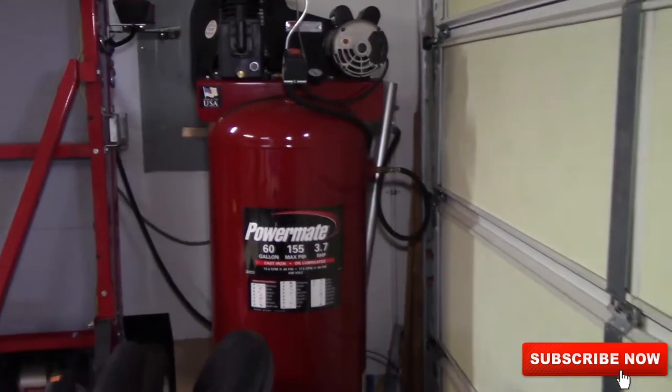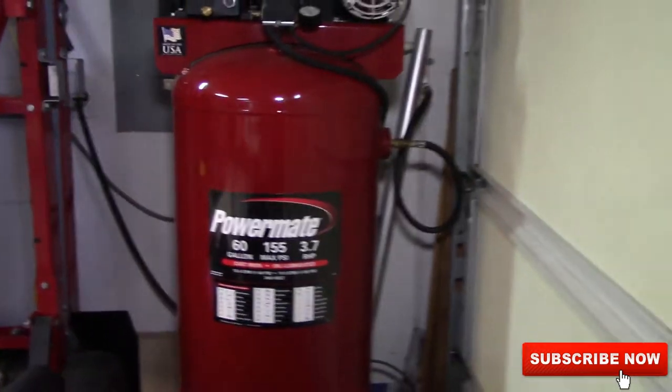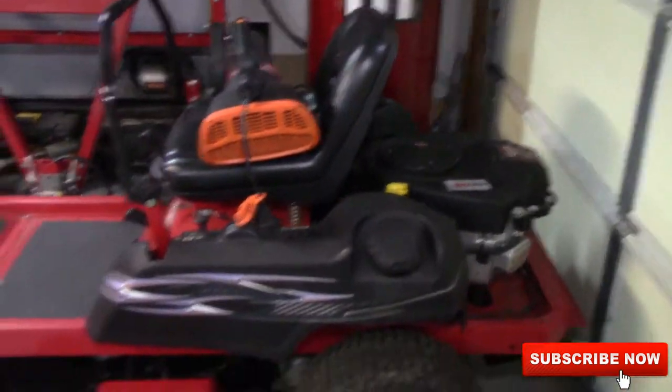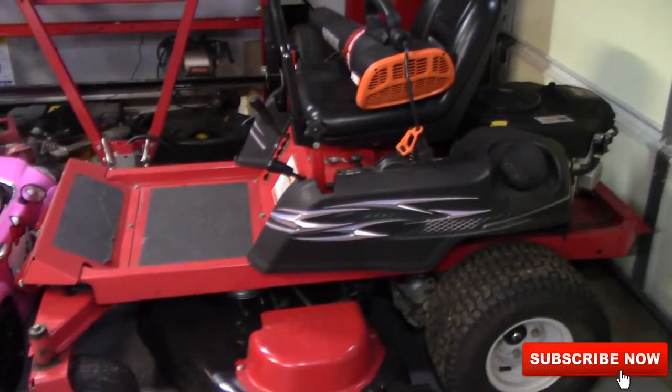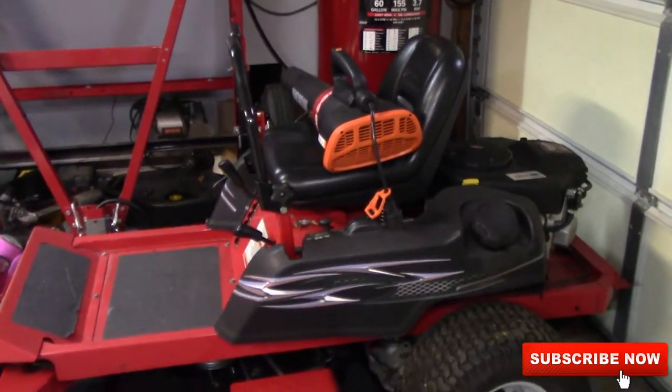Here's my 60 gallon compressor that I use when doing automotive work here at the house. This lawn mower right here — this is a Troy-Bilt and it does have a flat tire, I need to replace it. I just got this last summer and it's a 2006 model, I believe.